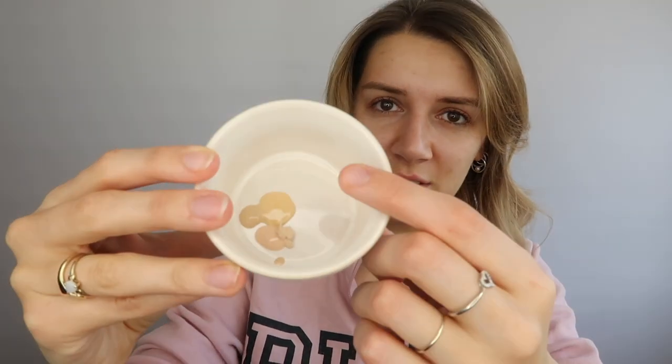Next we have the Kat Von D Everlasting Foundation in shade Light 012 — already the color difference between the two is a whole thing. Then the Anastasia Beverly Hills Luminous Foundation in shade 130 Neutral — three completely different colors so far! We also have the Charlotte Tilbury Magic Foundation in Fair 2, which has a very different creamy texture compared to the more liquidy ones.